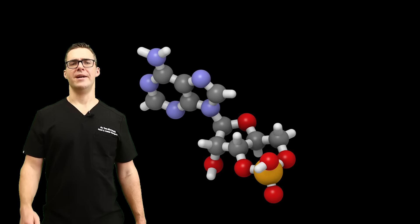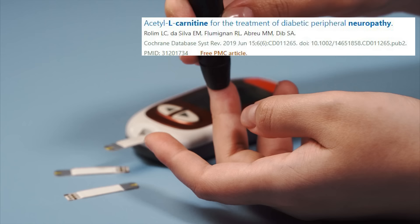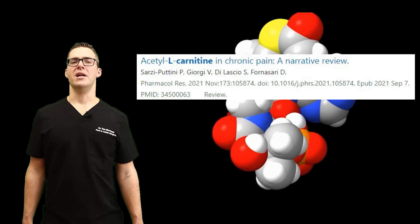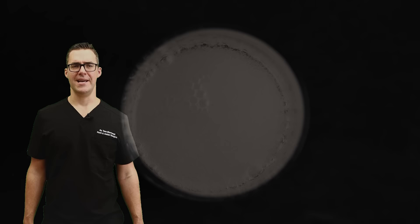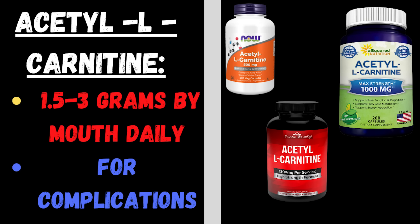Acetyl L-carnitine is involved in energy production and nerve function. It's especially important for people with diabetic neuropathy — if you have diabetes and nerve pain, the studies are great for acetyl L-carnitine. Patients use it and I've had a lot of great feedback personally. It's involved in the metabolism of fatty acids in your mitochondria. Taking 1.5 to 3 grams daily combined with the number one supplement has shown excellent results for peripheral neuropathy and reduction in nerve pain.